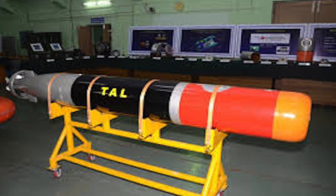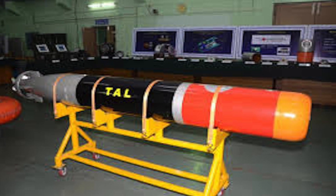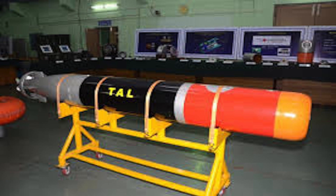The Indian Navy placed an initial order of 25 units and is likely to order more. The torpedo is currently being manufactured by Bharat Dynamics Ltd at its Visakhapatnam unit.